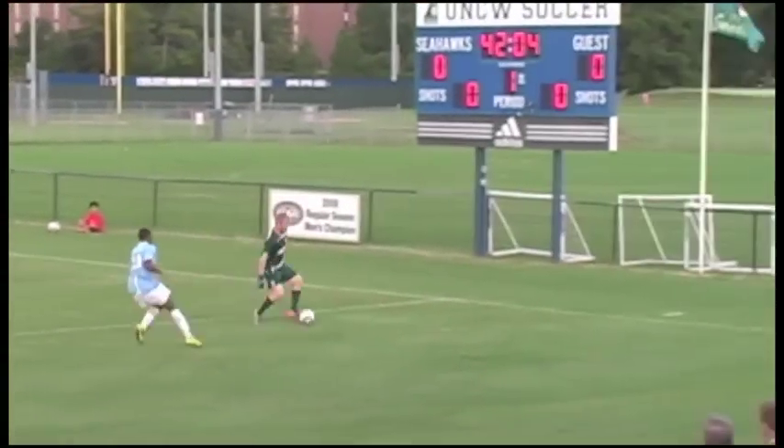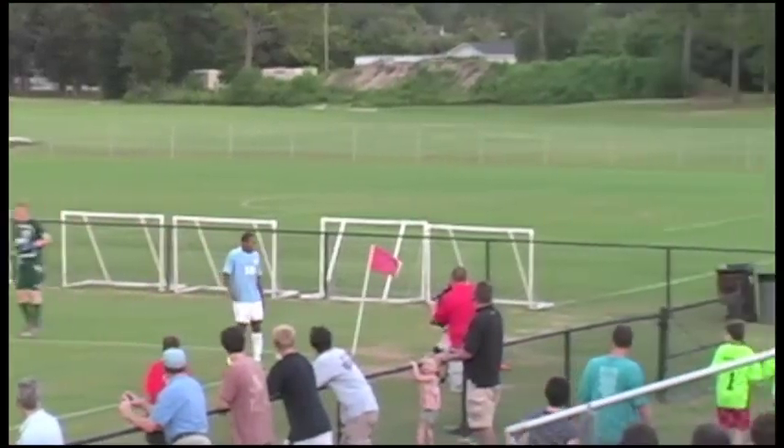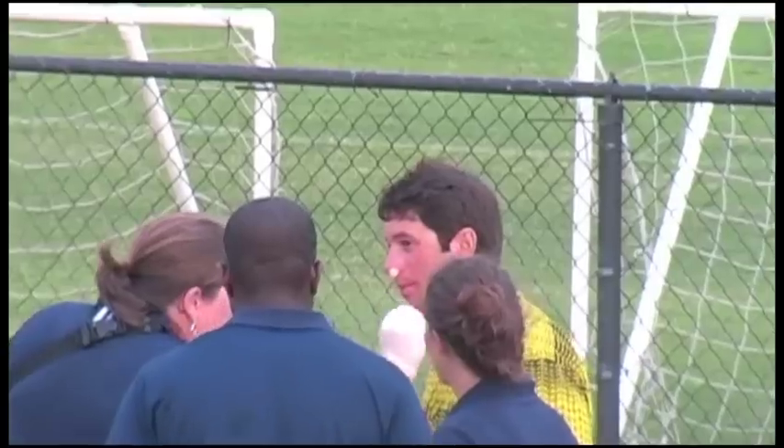In the early minutes, keeper Brock Duckworth attempts to clear out a ball, but accidentally nails the referee right in the face. One of the better facials you'll ever see in sports. The Hawks got a chuckle out of it, and the ref would be alright.